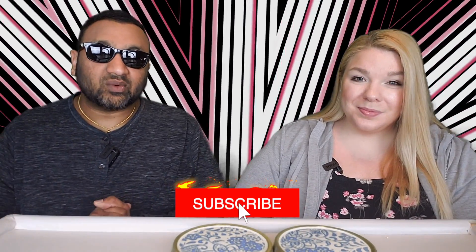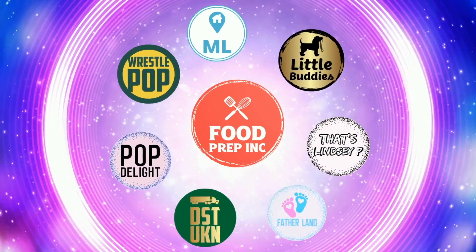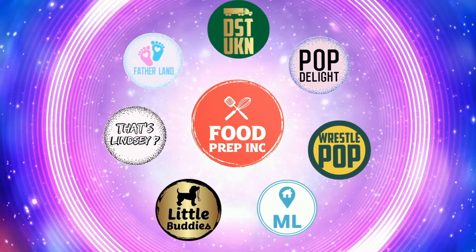And if you guys buy from Amazon, use our Amazon link. The reason is when you do that, we get 10 cents, 50 cents, possibly even a dollar, which means we can continue to review things. All right guys, that's the video. If you like what we're doing here, definitely check out our other channel, Food Prep Inc. And don't forget to give us a like and subscribe.